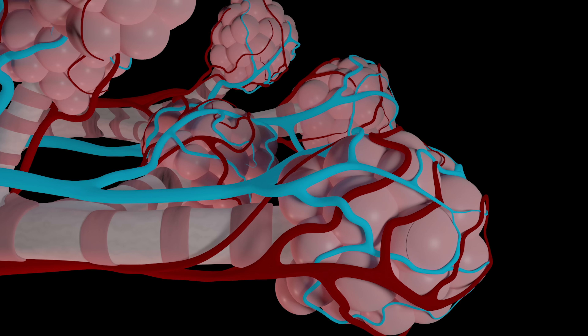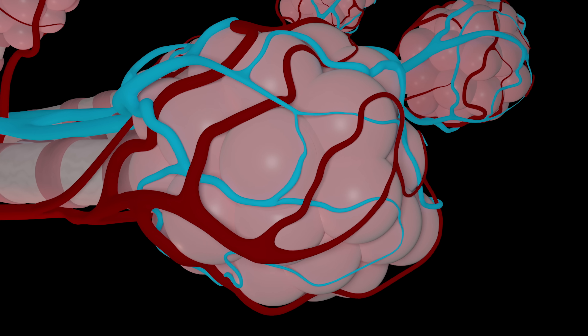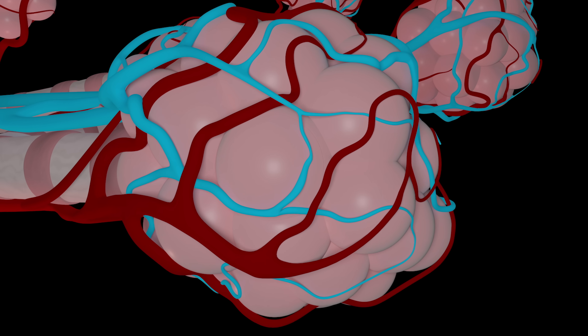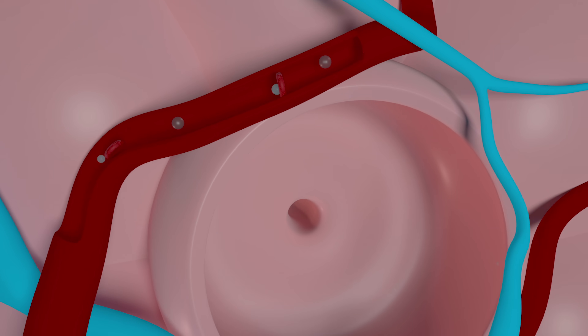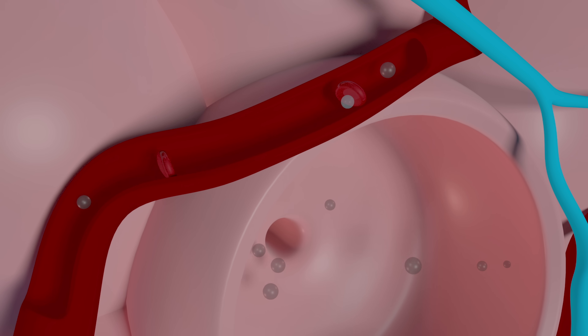Those blood vessels will eventually get smaller and smaller and become capillaries that surround the alveoli of the lungs — grape-like clusters that serve as the main site of gas exchange between the air and the blood.